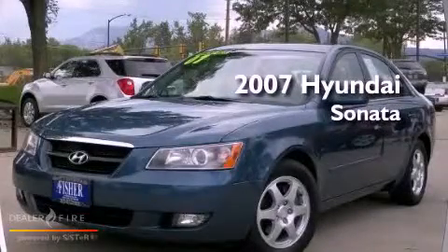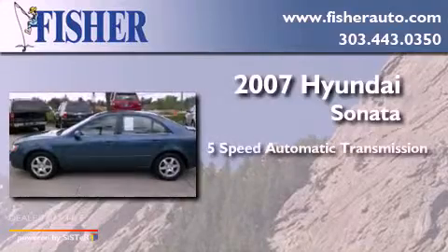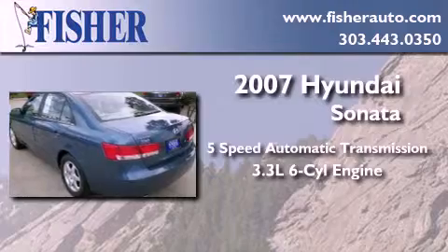This is a 2007 Hyundai Sonata. This four-door sedan has a five-speed automatic transmission and a 3.3-liter V6.